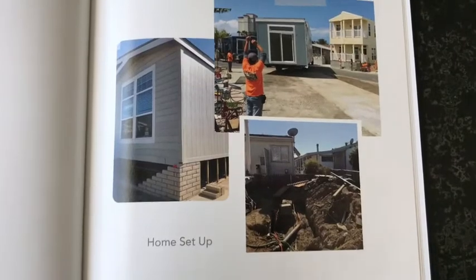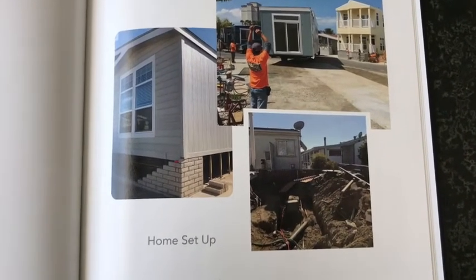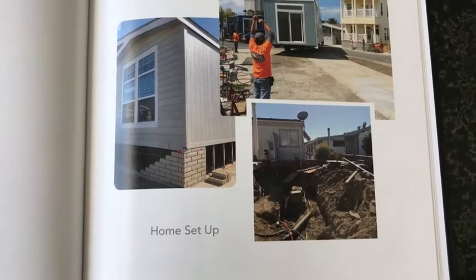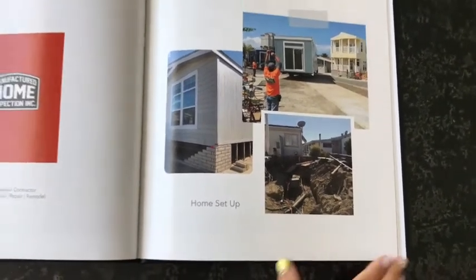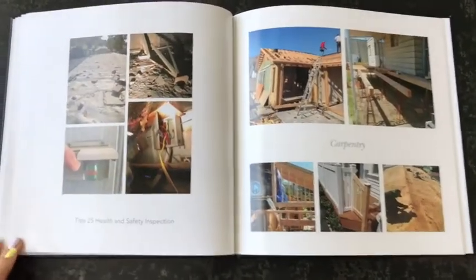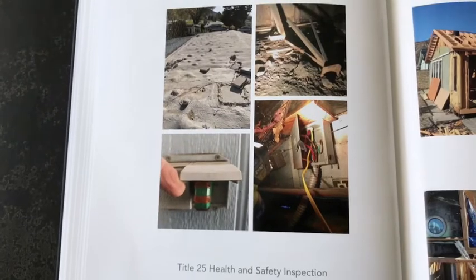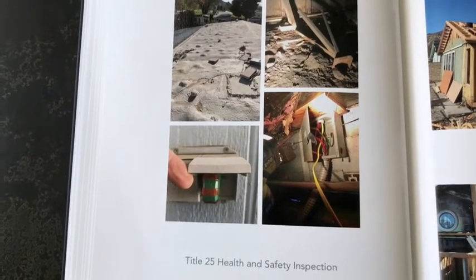As you can see here, our team setting up new homes, deck homes, two stories, and relocating the utilities. These are just a few of our photos from our health and safety inspections that we provide on used home sales.